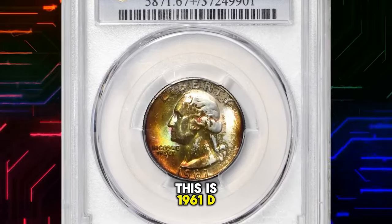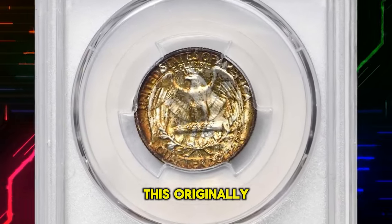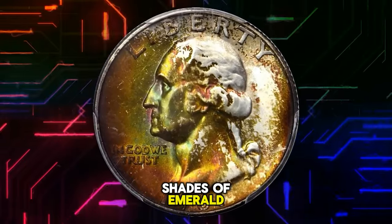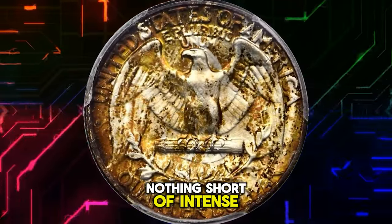This is a 1961-D Washington Quarter in MS-67 Plus condition. Undoubtedly from an original mint set, this originally and attractively toned Washington Quarter displays the most vivid shades of emerald, orange, and gold, particularly on the obverse. The surfaces are delightfully smooth and the luster is nothing short of intense.